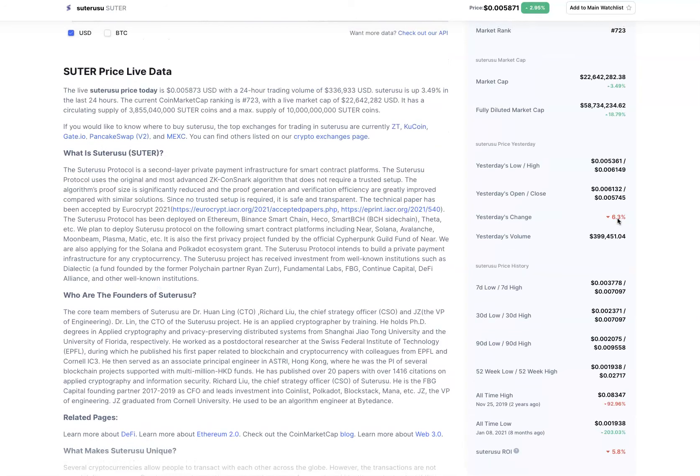I think this is going to be a gem to keep. The volume is low — nothing super impressive. However, your market cap is in the range of 100 million.